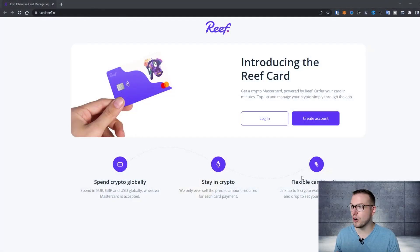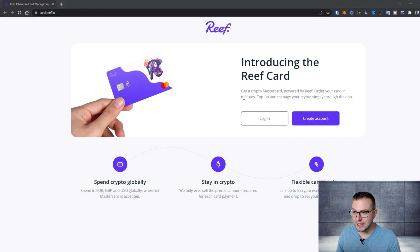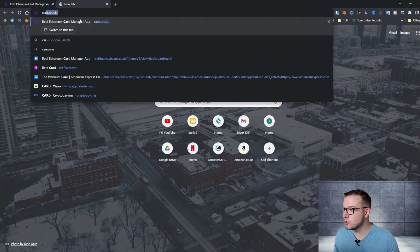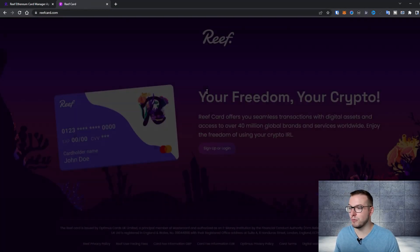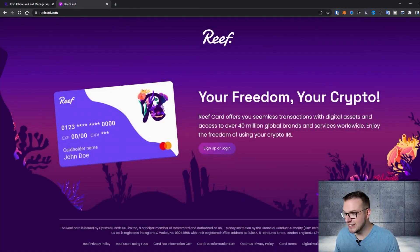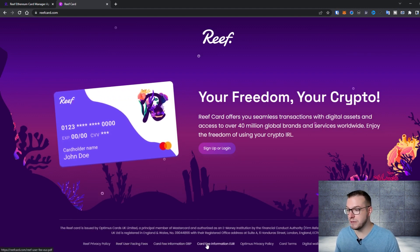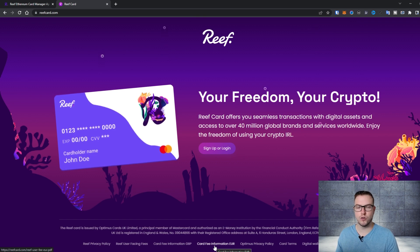When it comes to the partnership, Reef card partnered with Banked, which is the card provider. You can learn more on their website when you log in. If you go to reefcard.com you can also see more details on the card fees information in GBP and Euros, which I also covered in the previous video.